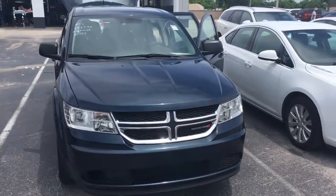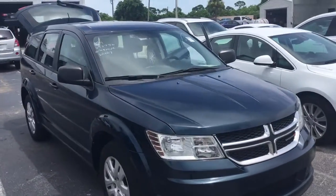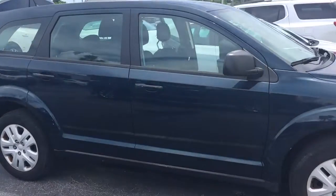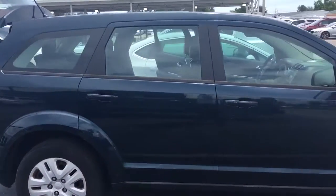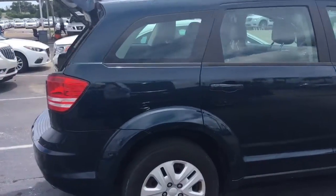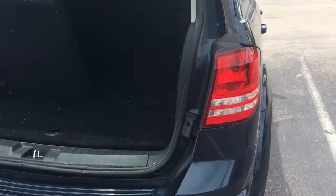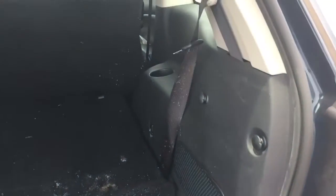Hello, my name is John Dee from Carlsbuke GMC. Just wanted to shoot you a real short video of this 2015 Dodge Journey that just got in. You'll have to forgive me for the condition of the cleanliness of the vehicle — it just got here, so I'm going to give a quick look at it.